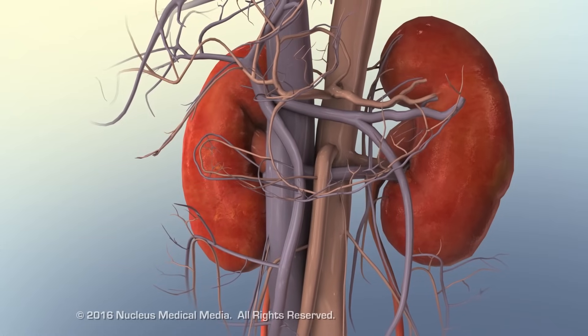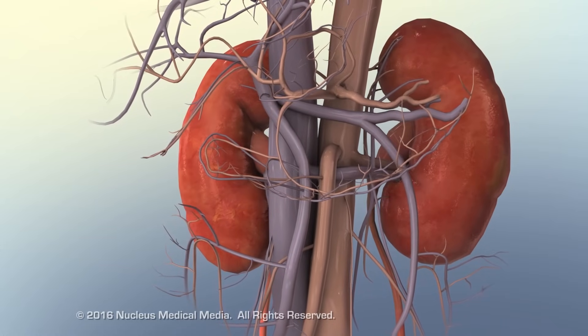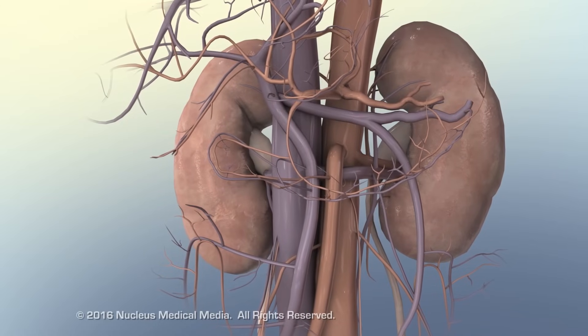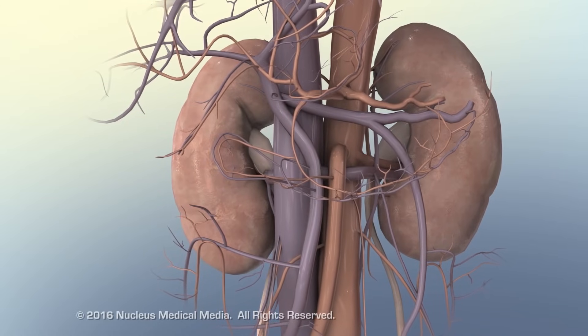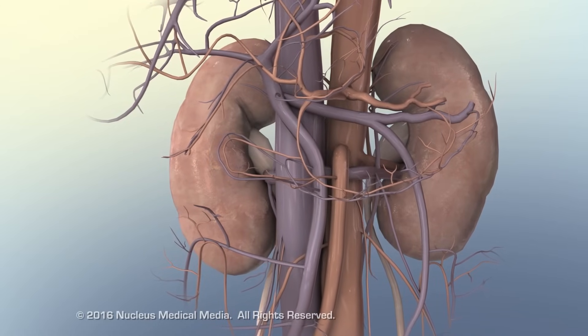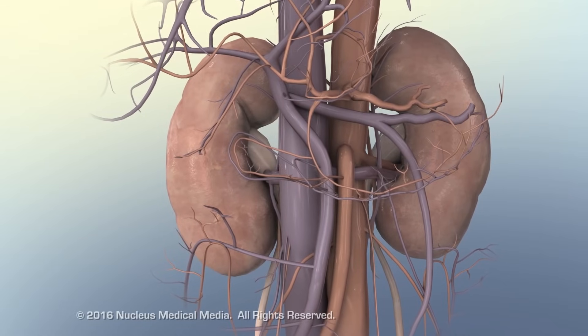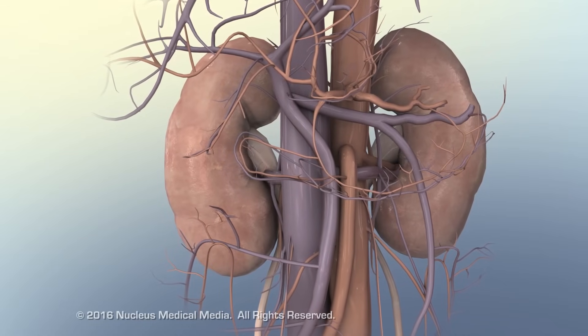Reduced cardiac output deprives the kidneys of blood, impairing filtration and their ability to remove excess sodium and water. Nocturia, or excessive urination at night, often reflects the renal impairment secondary to right-sided heart failure.